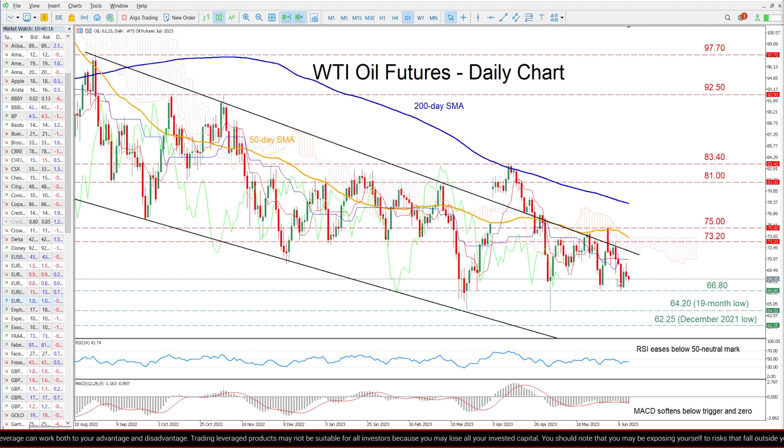In the near term, the price is trading flat slightly below the 70 mark, following a moderate pullback from the upper boundary of the long-term bearish channel.